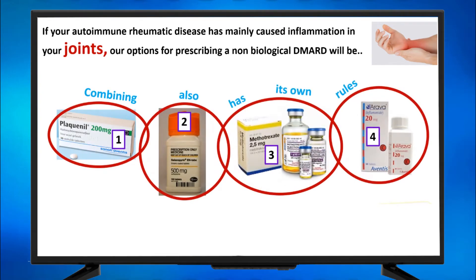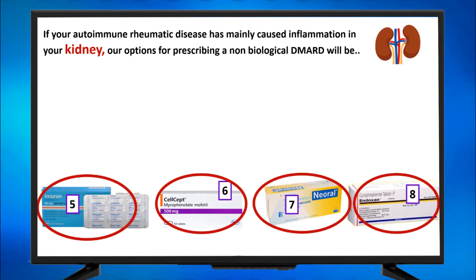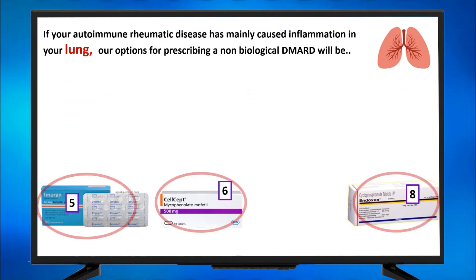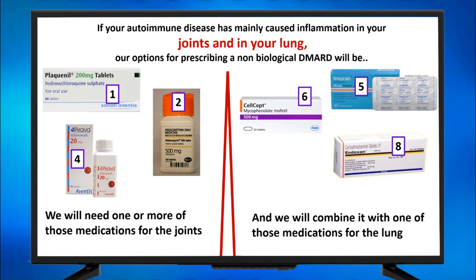You can also combine medications, and combining has its own rules. If your autoimmune rheumatic disease has mainly affected the kidney, you will use Imuran, Cellcept, Sandimmune, or Endoxan. If it affected the lung, you will use one group of those medications. If it affected the joints with a different profile, you will choose one of the three on the left side and combine it with one of the three on the right side.